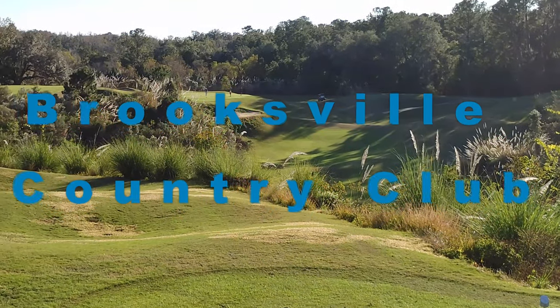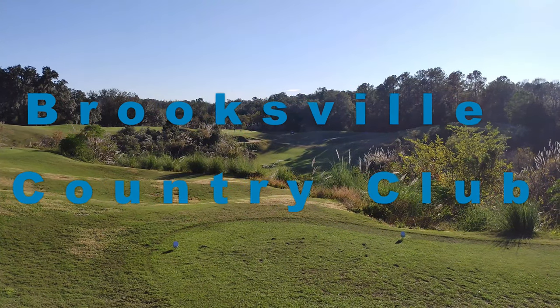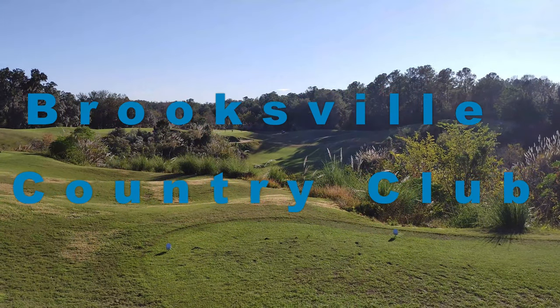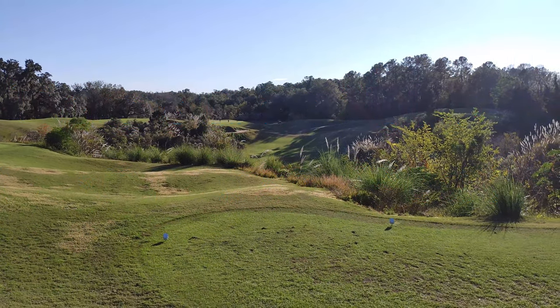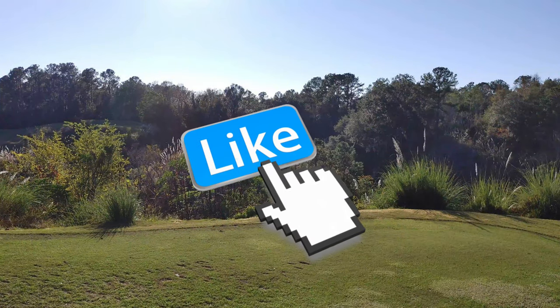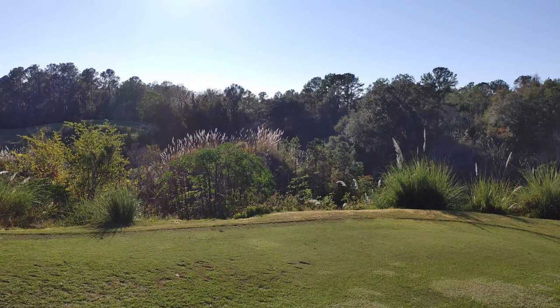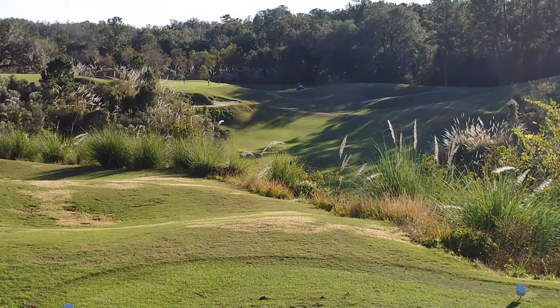Hey guys, welcome to Golf Ball Addict. Last weekend I got to go out and play some golf at Brooksville Country Club, a local course in my area that has gotten some national attention. It has two of the funnest holes to play in America according to Golf Digest — I think that was back in 2010 — and it's a beautiful course.